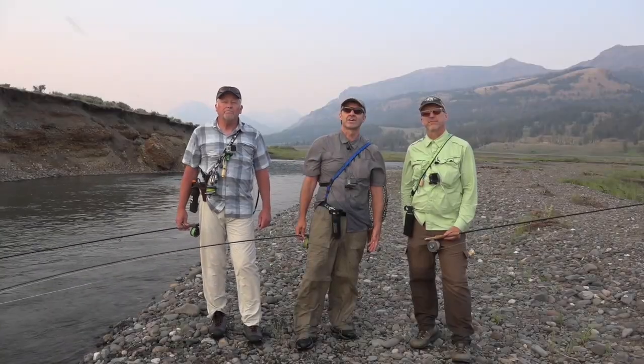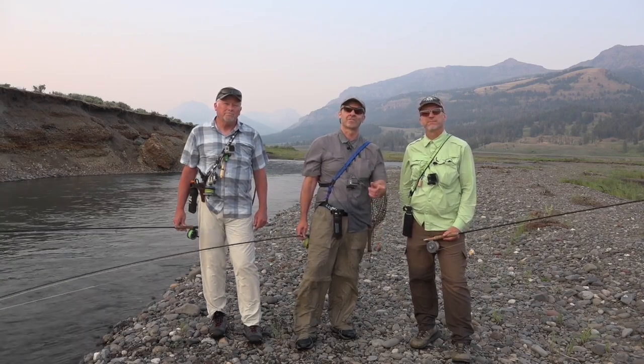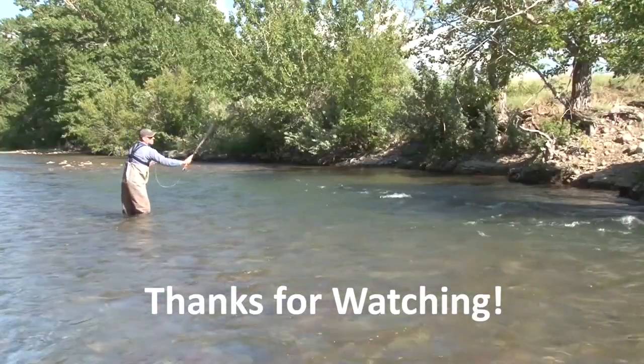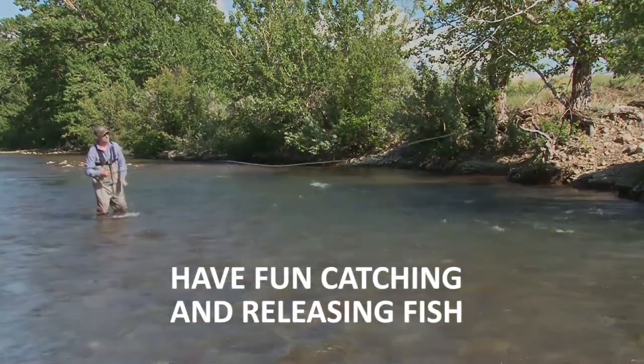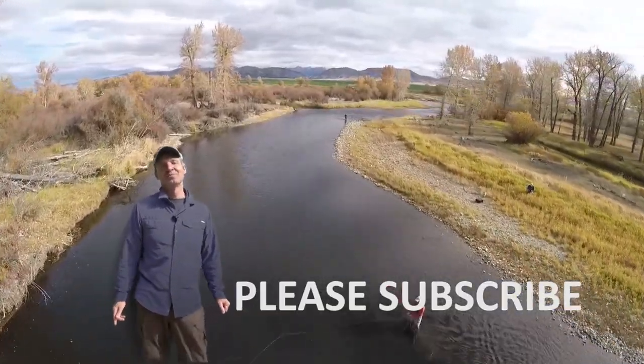Ladies and gentlemen, I hope you enjoyed the show from beautiful Soda Butte Creek here in Yellowstone Park. We had a great time — please join us next week for more Fishing with Latin, because we're having fun catching fish. Hey folks, please subscribe to our YouTube channel!